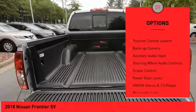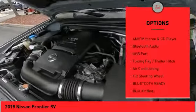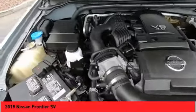bed liner, alloy wheels, power mirrors, traction control system, backup camera, auxiliary audio input, steering wheel audio controls, cruise control, power door locks.